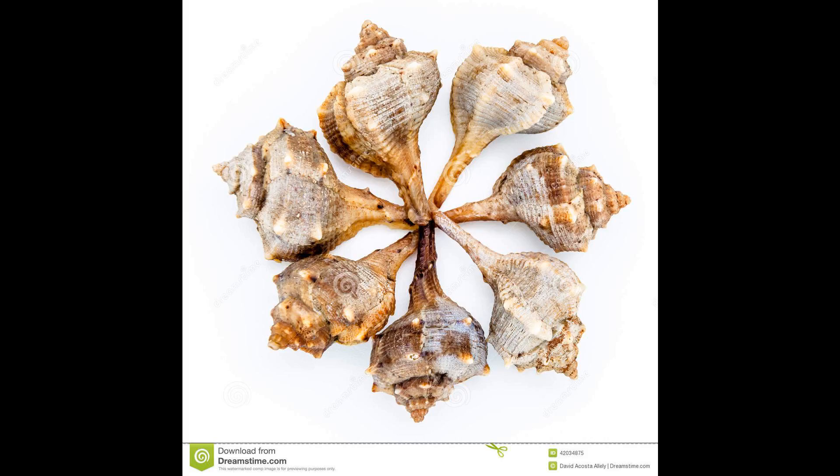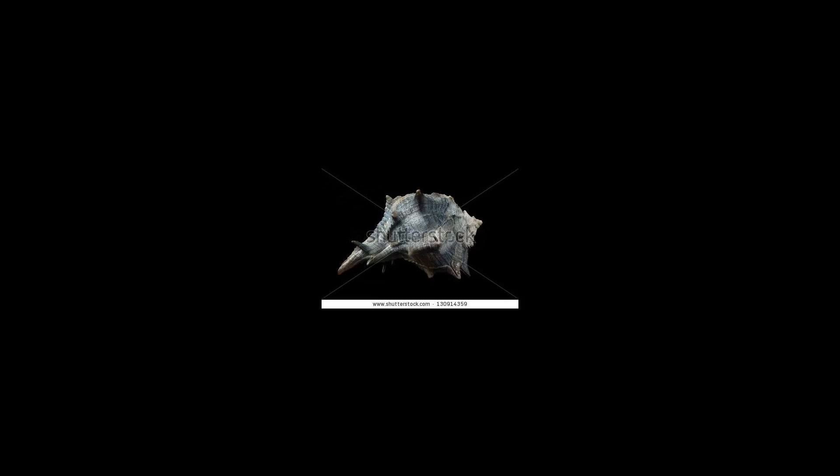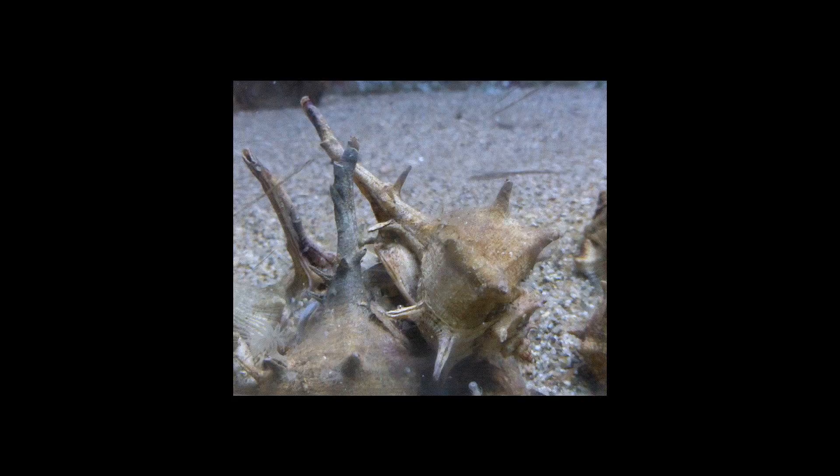This snail lives in the central and western parts of the Mediterranean Sea and has been found on isolated coral atoll beaches in the Indian Ocean and South China Sea.